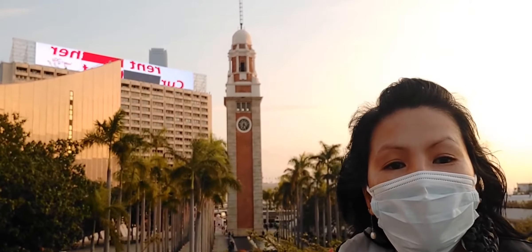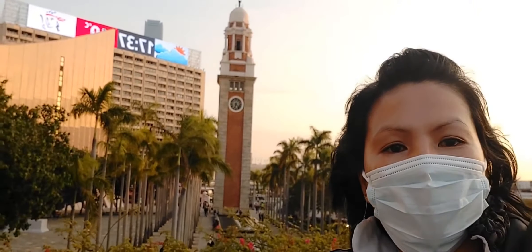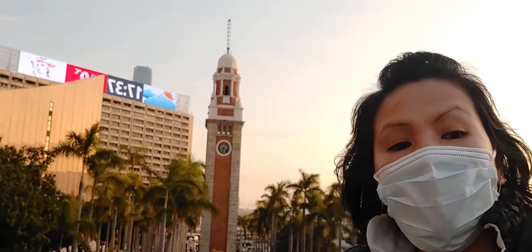It is one of the famous landmarks here in Hong Kong. It can also attract visitors. There is a real staircase inside. However, it seems it is no longer allowed to access.